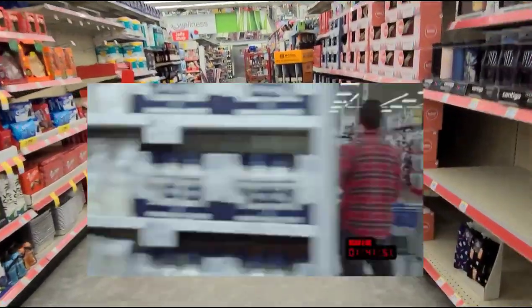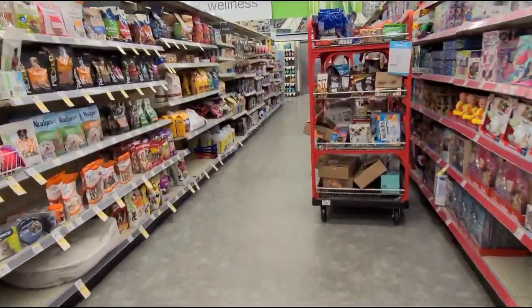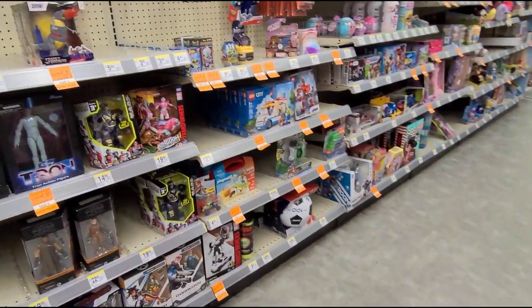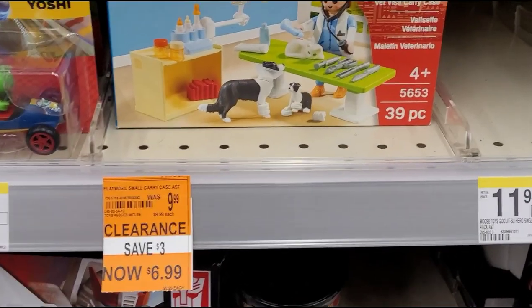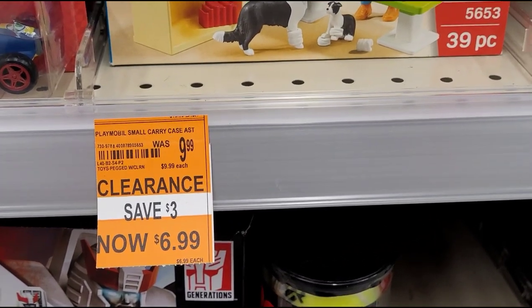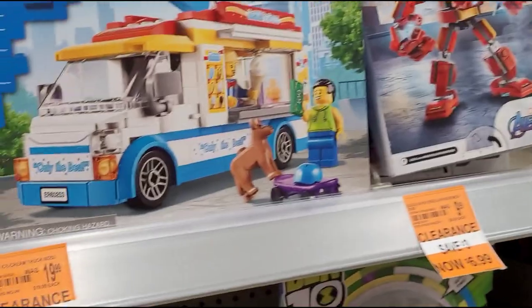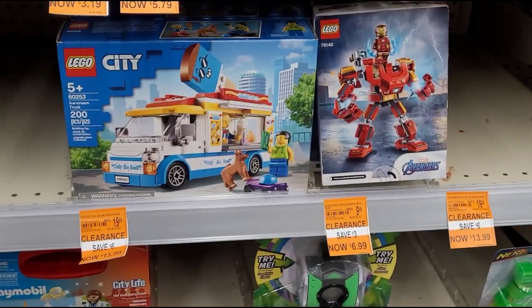Hi guys, welcome back to another video. Right now I'm here at Walgreens because I want to say thank you to my wonderful friend Norma for letting us know about this deal — 90% off on toys. I just got a price check on this item and they're coming up for 99 cents. I think they also have these Legos here, and they should be ringing up 90% off.